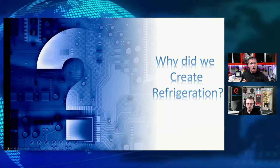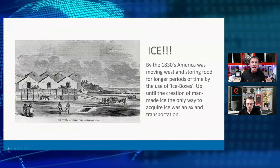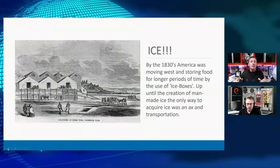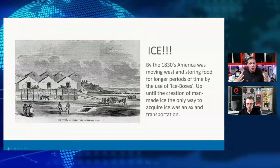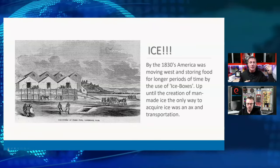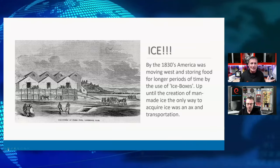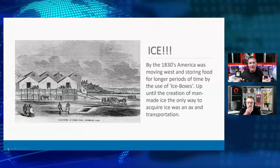We started using refrigeration for the production of ice. If we think back about the 1830s, America was really starting to move west. To be able to travel those long distances, we needed to have food. We were using food storage methods — preserve food. So we were using ice for preserving food as we were traveling. But as we moved west and south, our ice wouldn't last as long. The ice we were harvesting before 1830 was actually coming from lakes and streams — dirty ice. Ice was the foundation for refrigeration.